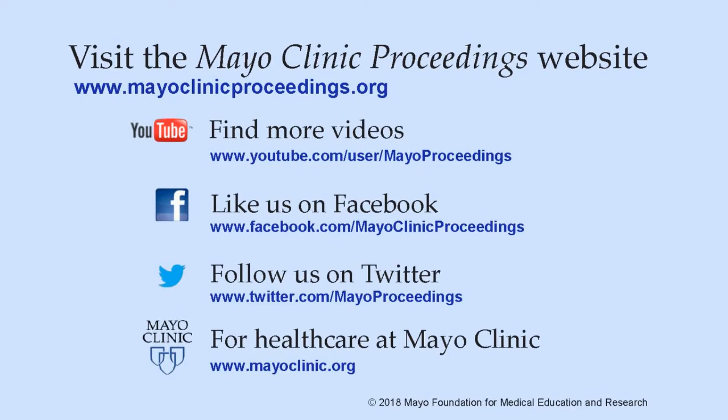There you will find access information for our social media content, such as additional videos on our YouTube channel or journal updates on Facebook. You can also follow us on Twitter. More information about health care at Mayo Clinic is available at www.mayoclinic.org.